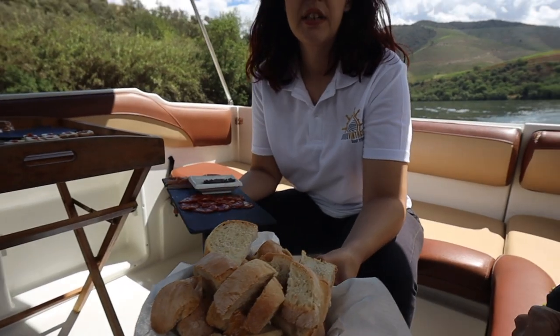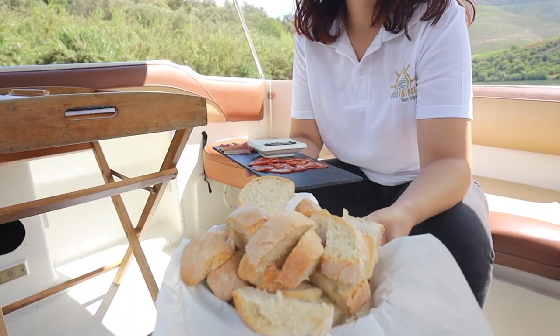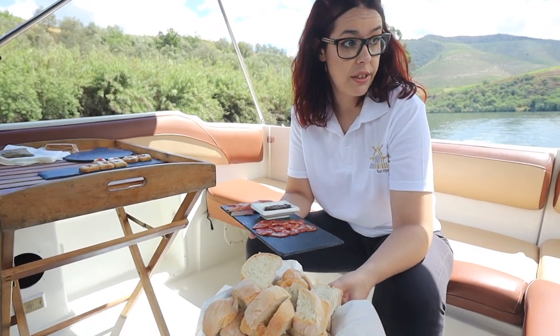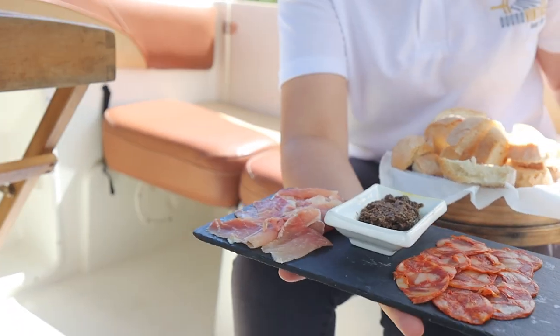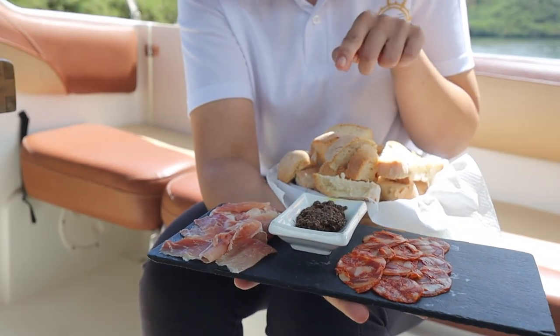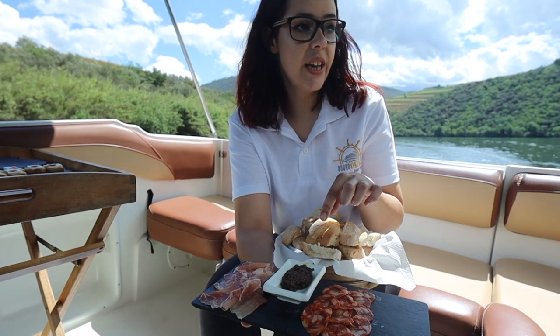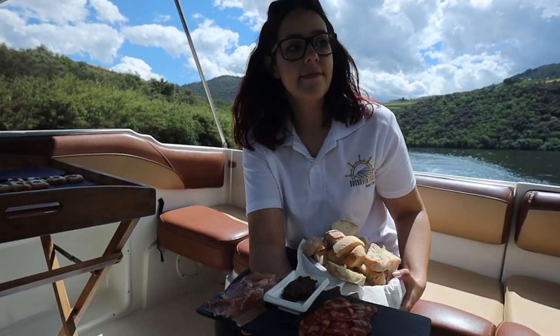Next, this is a special bread — I'm honored to present it because it's from my hometown, Ravaios. This bread is still made in wooden ovens like back in the day, and the recipe is over 100 years old. We also have pork sausage and the 'caviar of the Douro' — it's not really caviar, it's an olive paste. We also have olive oil and olives. I've tried olive spread before; it's delicious.